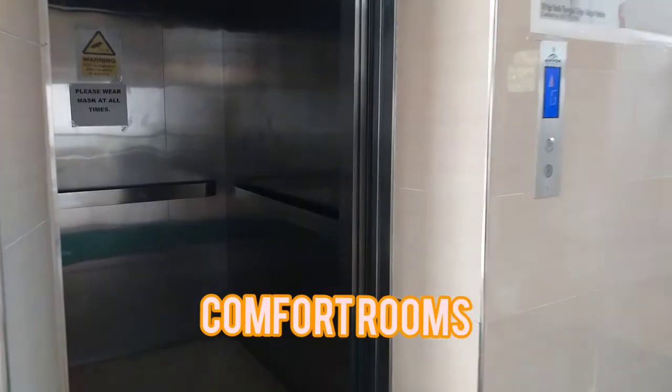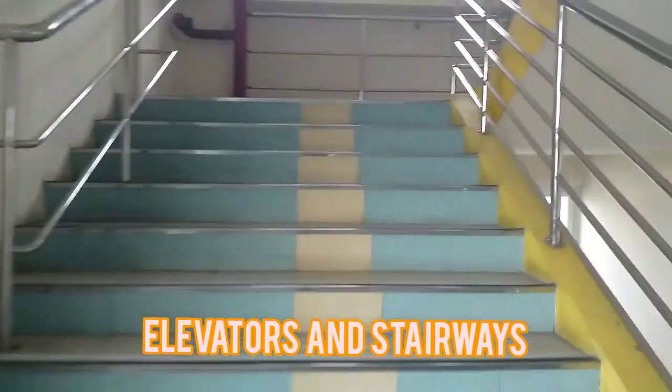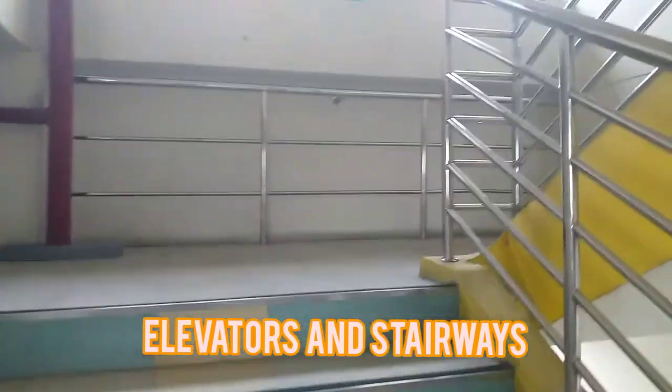Other auxiliary services include comfort rooms for male and female on both sides. Anyone can use the four elevators and stairways on both sides.